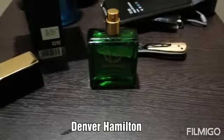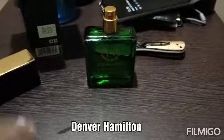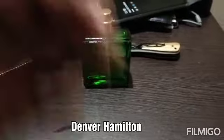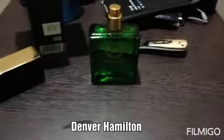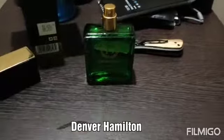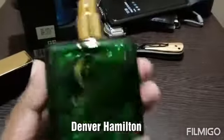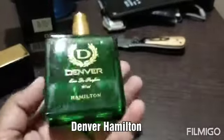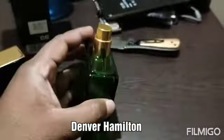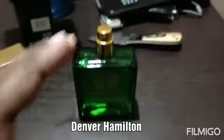The deodorant version had a milder smell, but this fragrance is a little more stronger. Maybe the top note is this strong and after some time the base note will be lighter, similar to the deodorant. The fragrance is very similar to the deodorant overall — not that different — just a slight difference in strength.